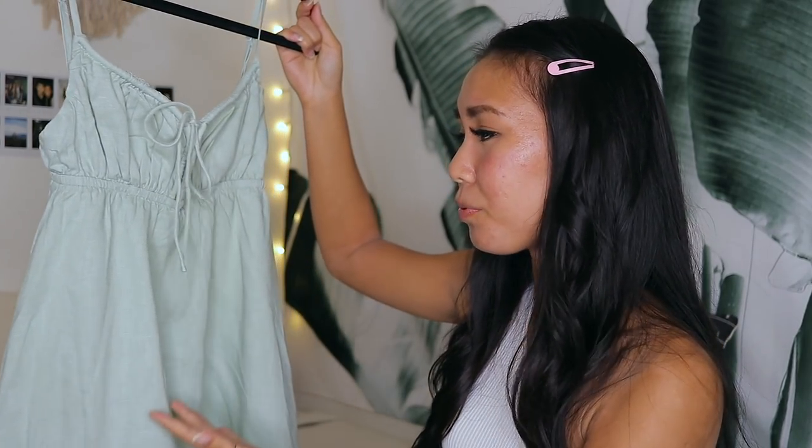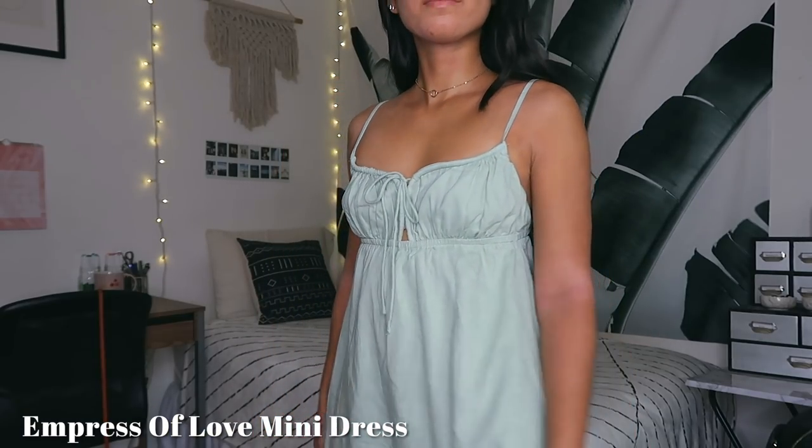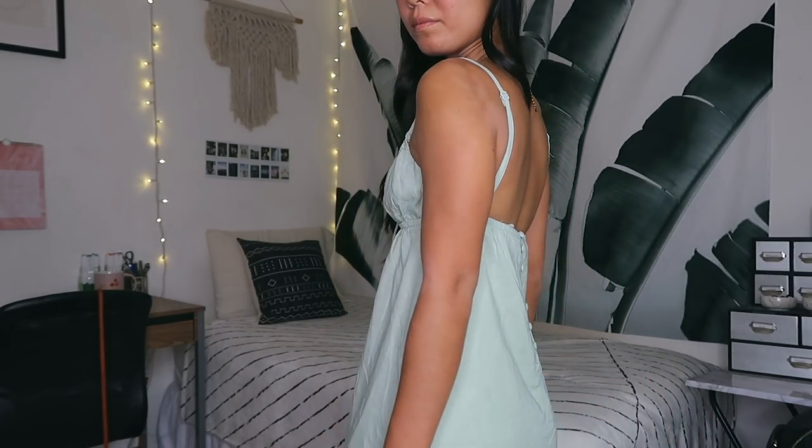My next dress is a really pretty sage green baby doll dress. It's a light mint color, ties in the front, and flows down starting from just below the bust. I love the back with the button details and the adjustable straps — being petite, straps are often too long on me. It's very flowy and kind of reminds me of Tinkerbell. The length is perfect for me since I'm only 5'1".